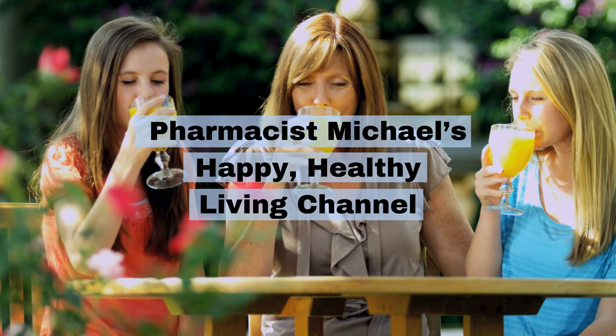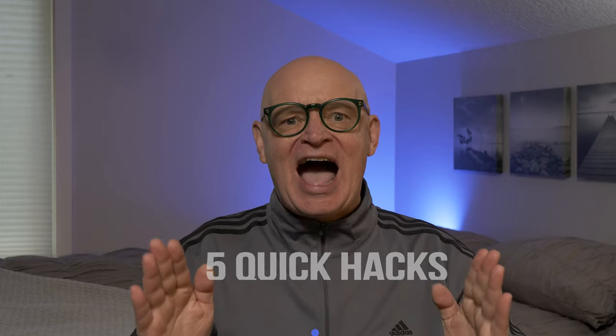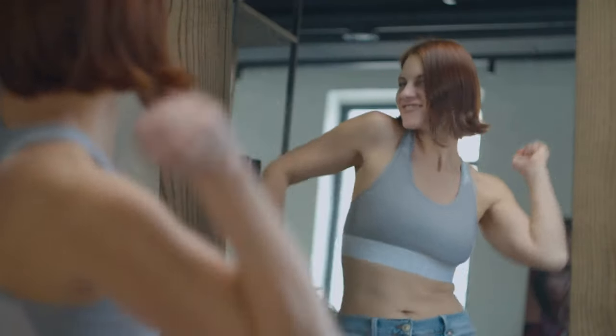Hello there. Welcome to my channel, where we talk all things happy and healthy living. I'm Pharmacist Michael, and today I've got something super exciting for you: five quick hacks to kickstart your metabolism right now. Whether you're trying to lose weight, increase your energy, or just feel better throughout the day, a boosted metabolism can make a world of difference. And guess what? You don't need a ton of time to start seeing results. Be sure to stay until the end of the video, and I will give you a bonus hack just for watching.